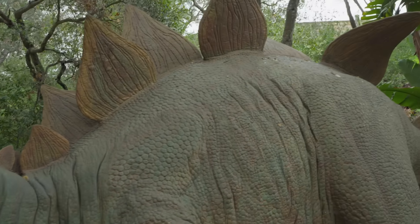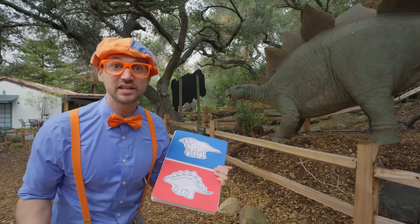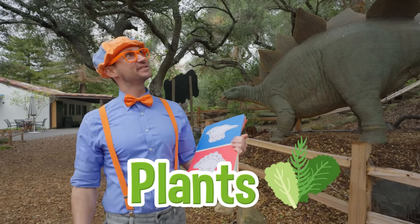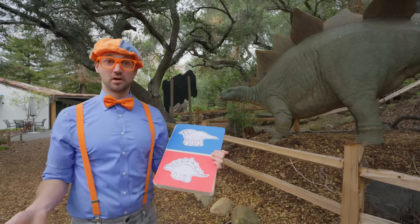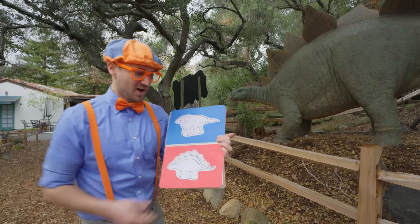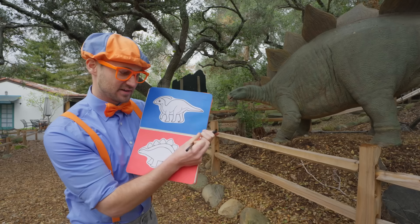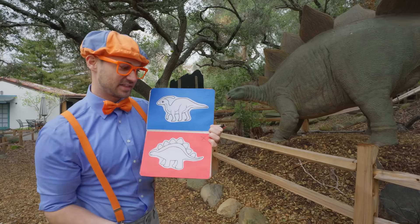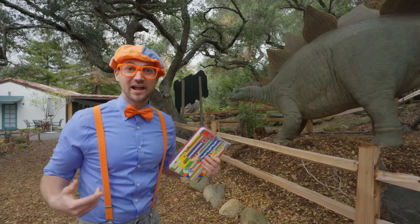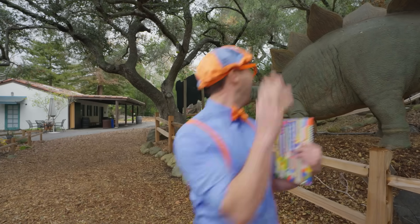Every stegosaurus has at least 17 plates — or more! So cool! And they're actually herbivores, which means they eat plants. I like eating plants too! Like lettuce, salad, and spinach! Yum, so healthy! We should probably check this box off so we can keep track of what dinosaurs we find. Made a little X right there! Perfect! Let's keep exploring and see what other dinosaurs we can find!